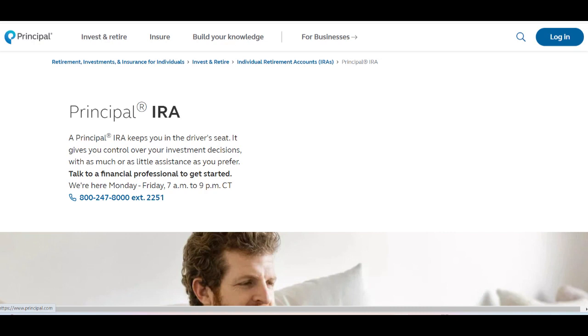In summary, Principal IRA offers users a wide range of investment options and convenient online account management. While its investment choices and accessibility are commendable, users should be mindful of potential fees and consider their preferences for personalized support when choosing a retirement savings provider.